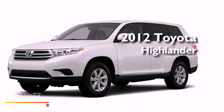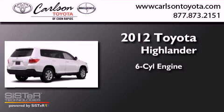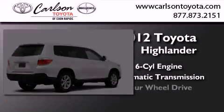This is a brand new 2012 Toyota Highlander. It has a six-cylinder engine, an automatic transmission, and four-wheel drive.